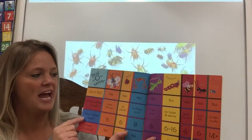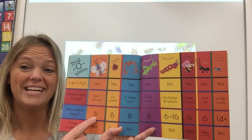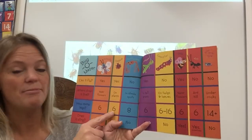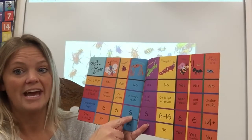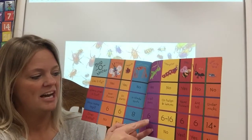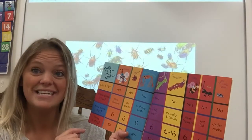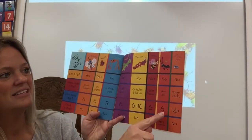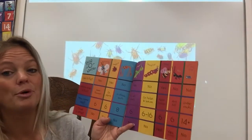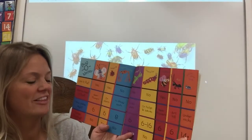How many legs do they have? A butterfly has six. A ladybug also has six. But a daddy long leg has eight. A grasshopper has six. A caterpillar can have anywhere from six to sixteen legs. A bee has six. An ant has six. And a roly poly has fourteen or more — that's what that little symbol means.